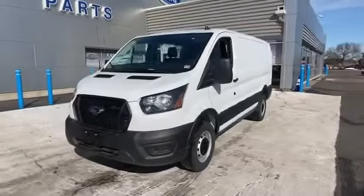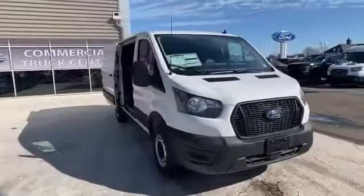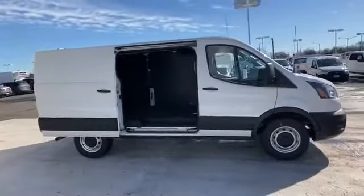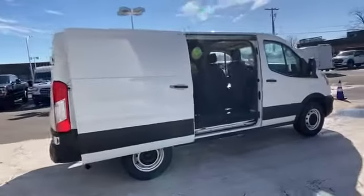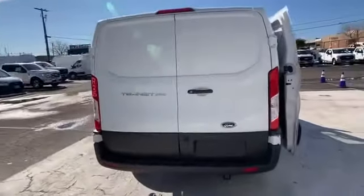2021 Ford Transit cargo van — this cargo van comes with extra cargo space and storage. It looks as sharp as it performs, with stylish features which include lane departure warning, wi-fi hotspot, backup camera, and bluetooth.